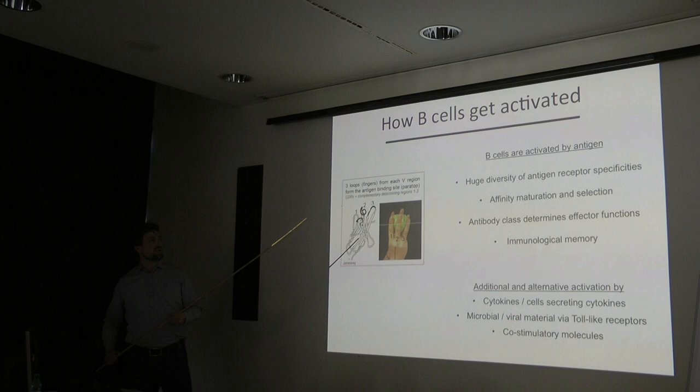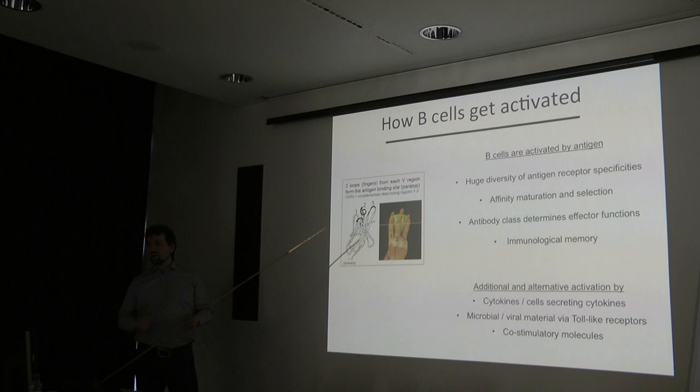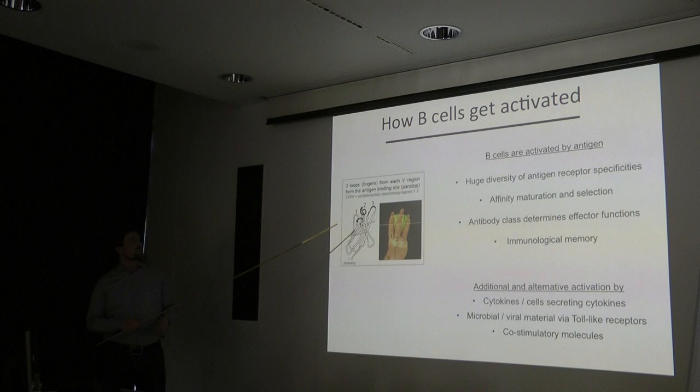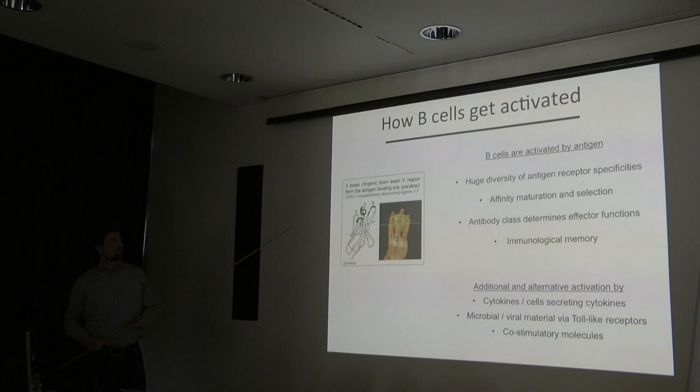B cells are not only activated by antigen. There are additional ways to activate B cells in the Petri dish and in vivo. This includes cytokines from myeloid cells or T cells, microbial or viral material which activates B cells via toll-like receptors, and co-stimulatory molecules. B cells differ from T cells in that they can see antigen in a three-dimensional manner. T cells recognize peptides, which is rather two-dimensional, while B cells can see the shape or structure of antigens and can achieve B cell activation by incubating with antigen alone.